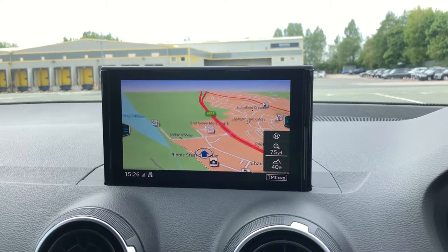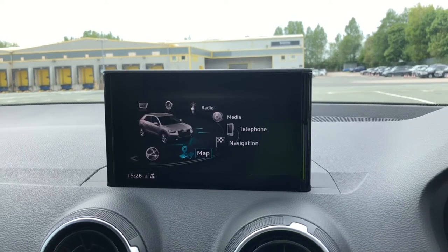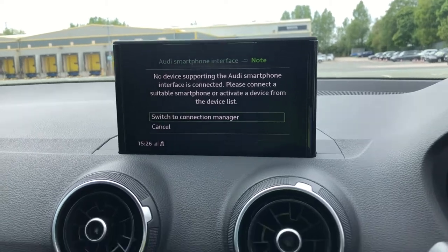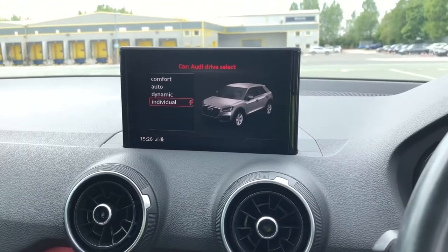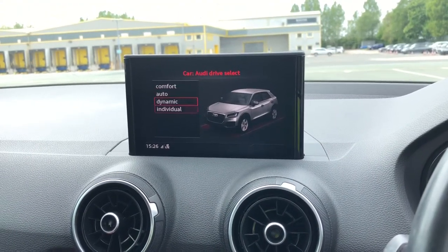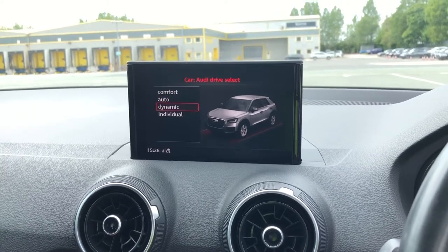You can use the MMI controller dial to zoom in and out of the map. We also have the smartphone interface, which allows you to connect your device media directly into the car via USB — you can find the USB ports just below the toggle switches on the centre console. As standard, there's also Drive Select, which allows you to alter the driving dynamics by choosing one of the pre-configured modes. There's plenty of modes to choose from, such as Comfort and Auto, with our personal favourite being Dynamic, as it's the most driver-focused.